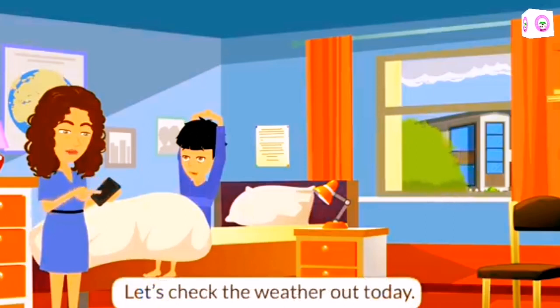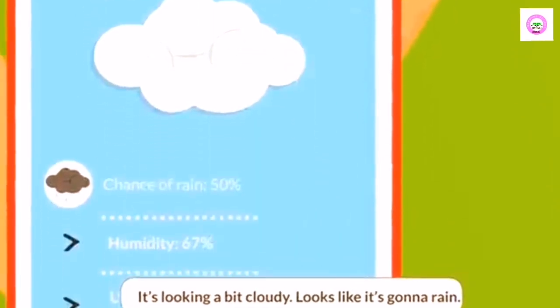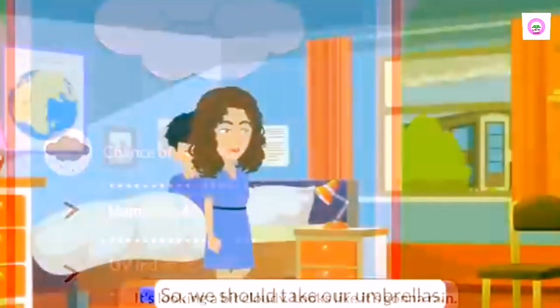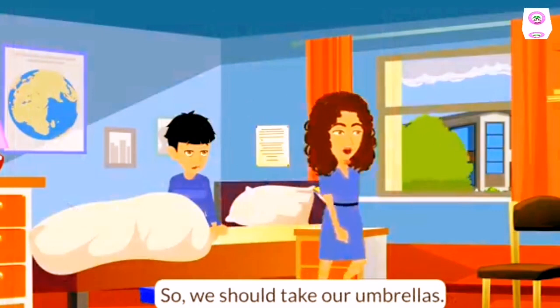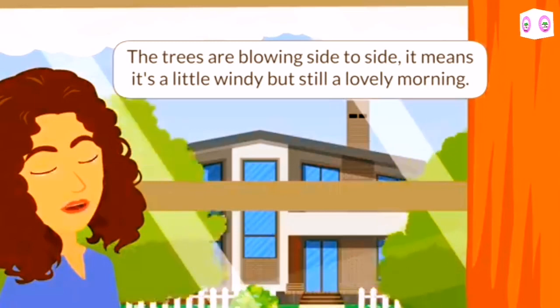Let's check the weather out today. It's looking a bit cloudy. Looks like it's gonna rain, so we should take our umbrellas. The trees are blowing side to side. It means it's a little windy, but still a lovely morning.